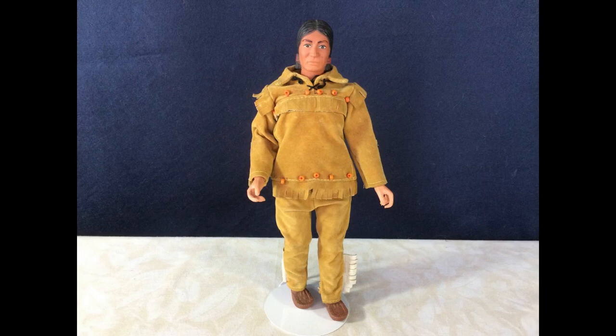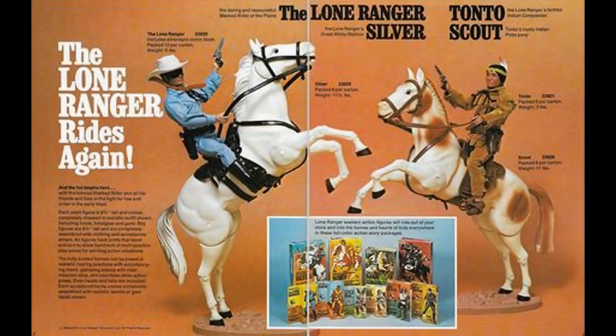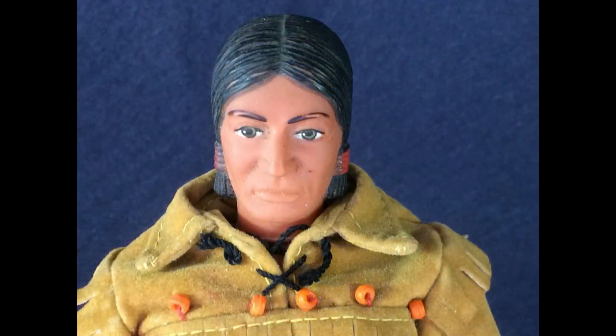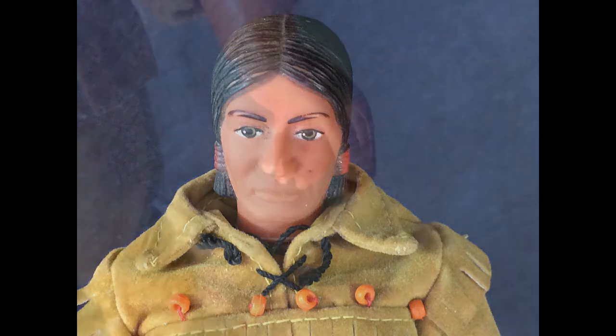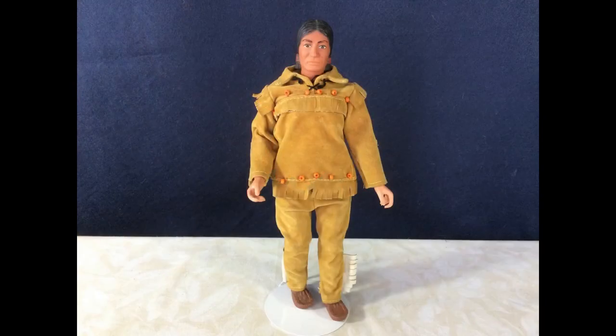This action figure is Tonto, made by Gabriel to go along with the Lone Ranger figure, and dated 1973. He's all vinyl with molded hair and the usual action figure joints. He's nine and three quarter inches tall and wears his original outfit.